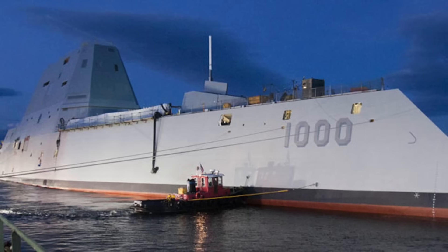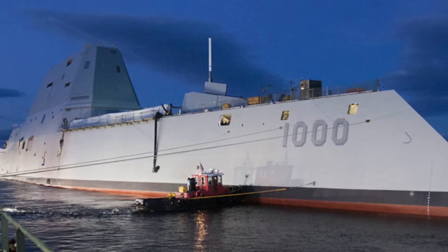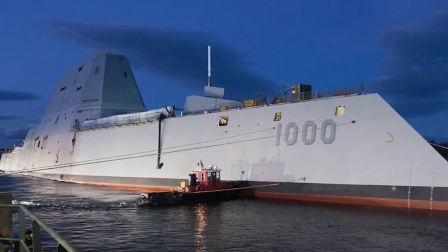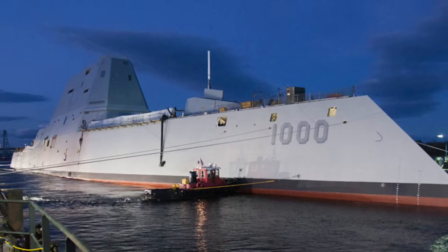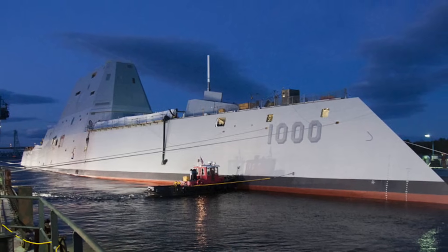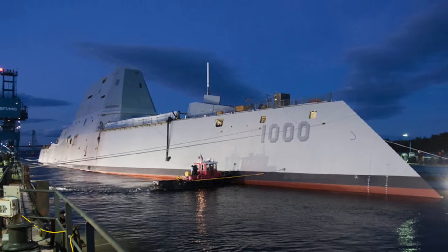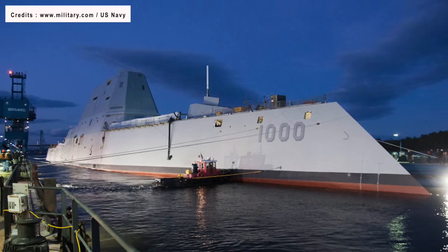Ingalls President Kerry Wilkinson said in a statement: To the crew and families of the guided missile destroyer USS Zumwalt, we would like to extend the warmest welcome to the newest members of our shipyard community. It is an honor for us to serve you and the Navy by doing this important work.